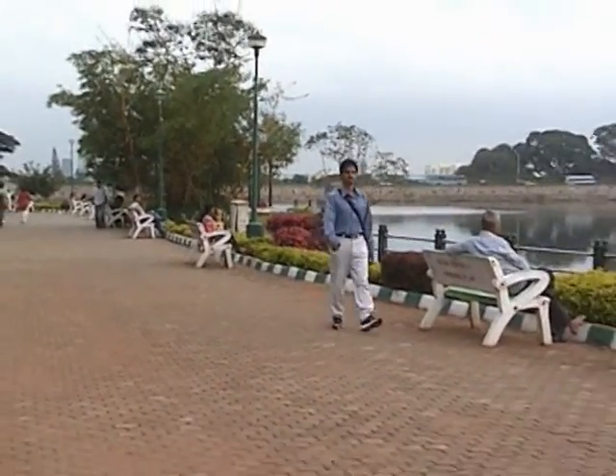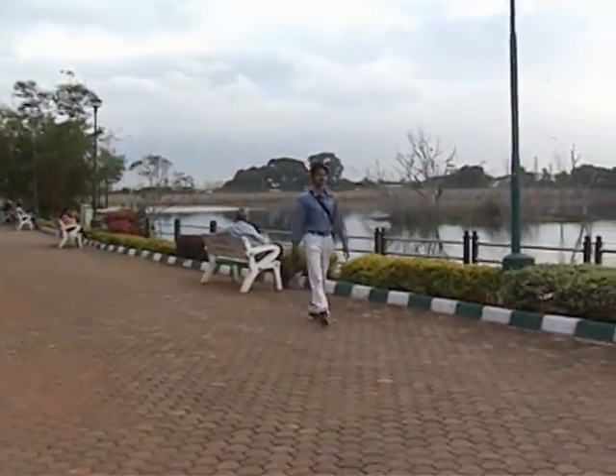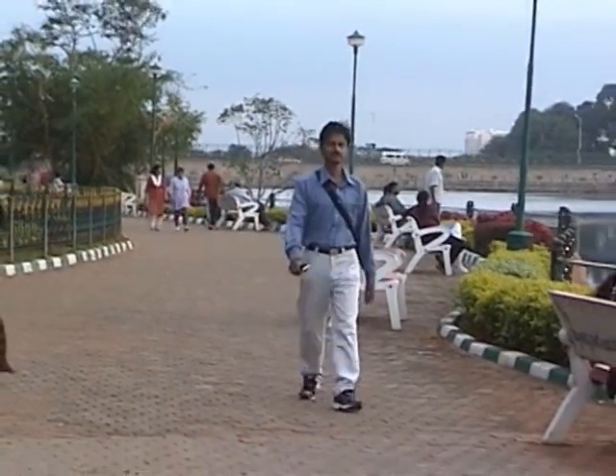There are many benches for people to sit and relax. You can get good views of the water, garden, and sky from here.